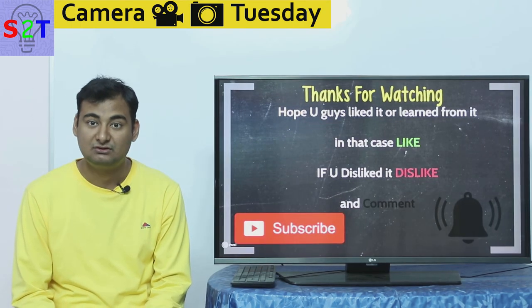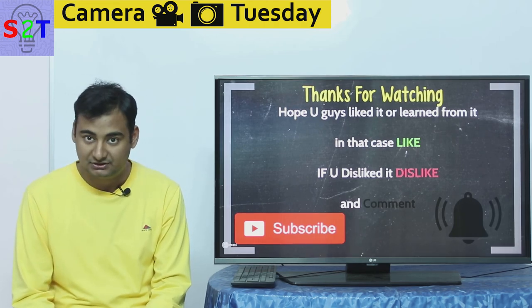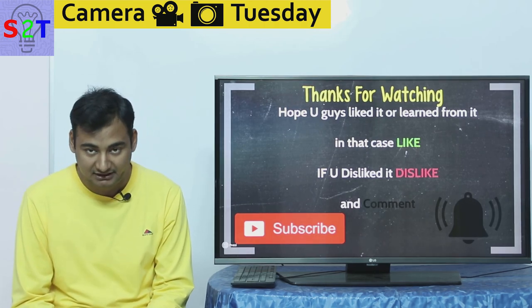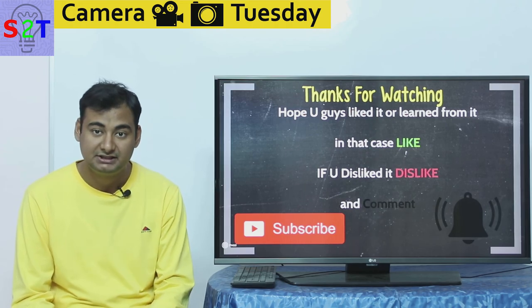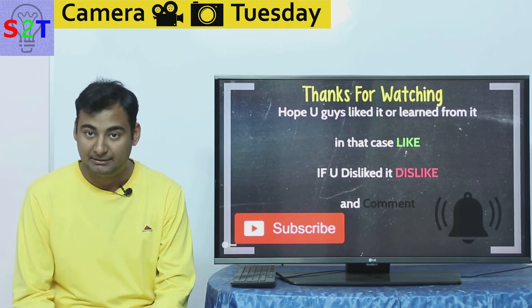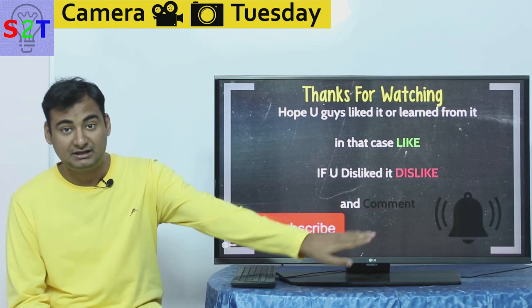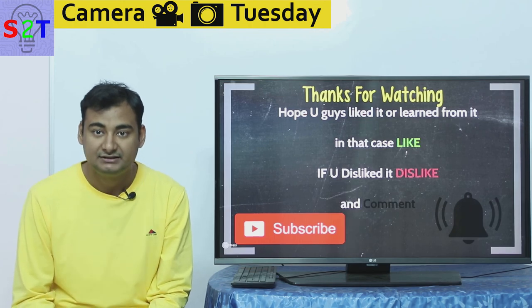So this was my presentation on the Sony A6500. I hope you liked it or learned from it — if so, please leave a like. Leave a comment about what you want to see in the next episode of Camera Tuesday, and please subscribe and share with your friends. Press the bell icon, and as always, thanks for watching.